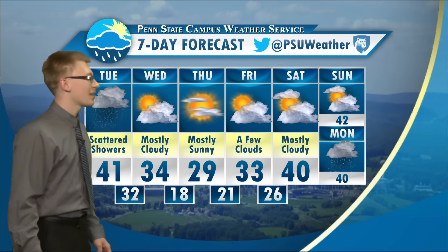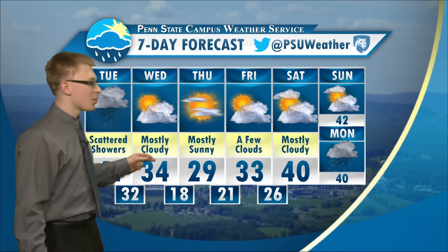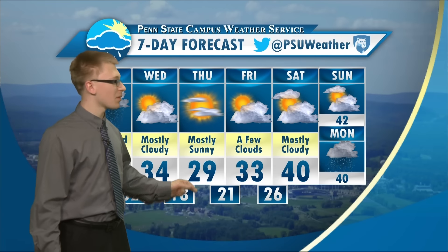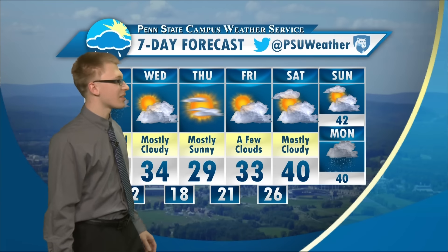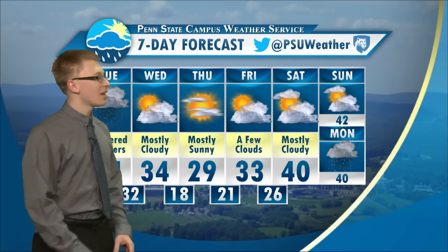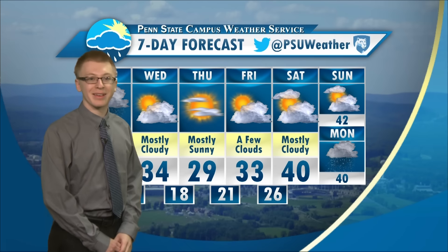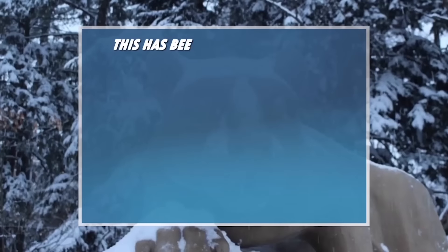Taking a look at the seven-day forecast, there's that chance of showers today. Temperatures cool off during the middle and later part of the week with partly to mostly sunny skies, but then it really warms up over the weekend — 40 on Saturday, 42 on Sunday. Then starting out your week on Monday with a chance of some rain and snow showers. Again, I'm Nathan Liss with the Campus Weather Service — have a great day.